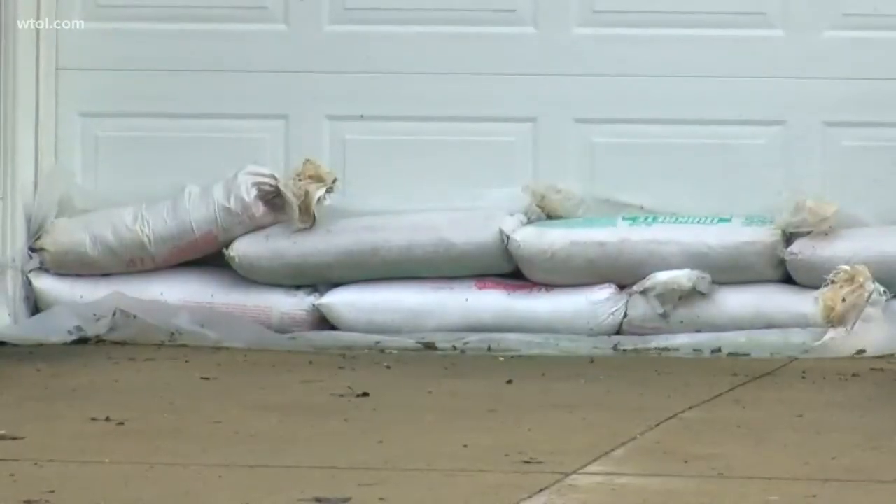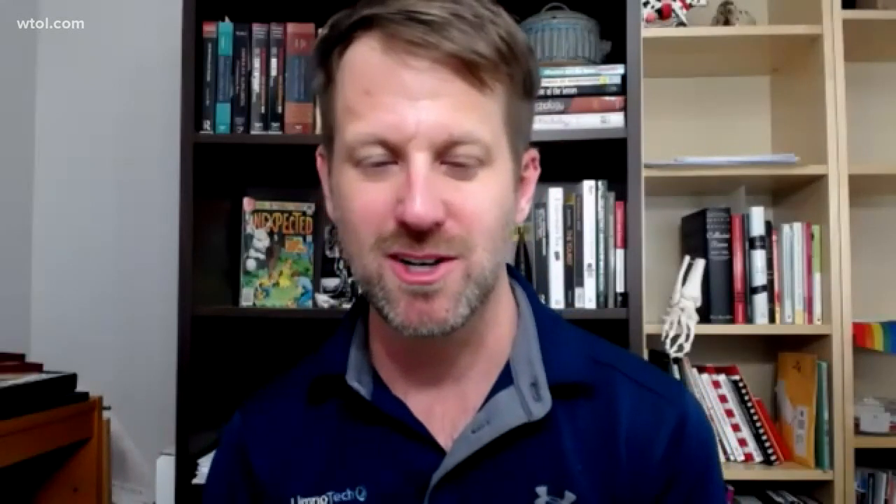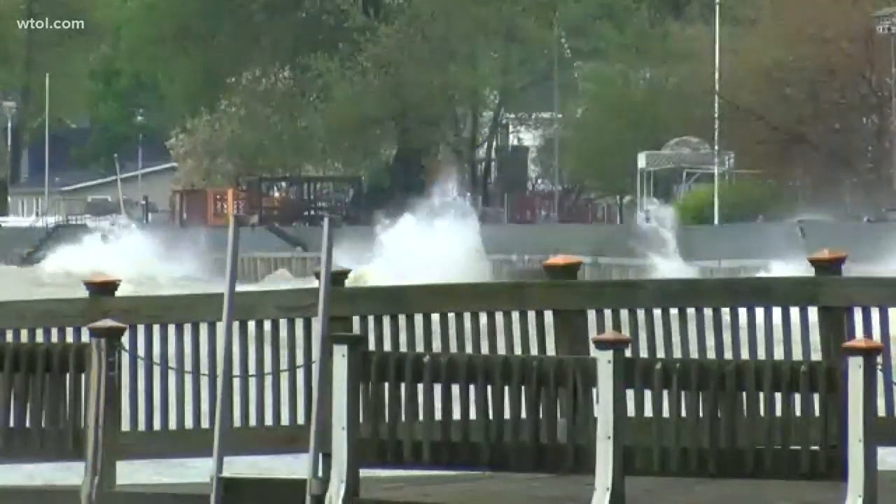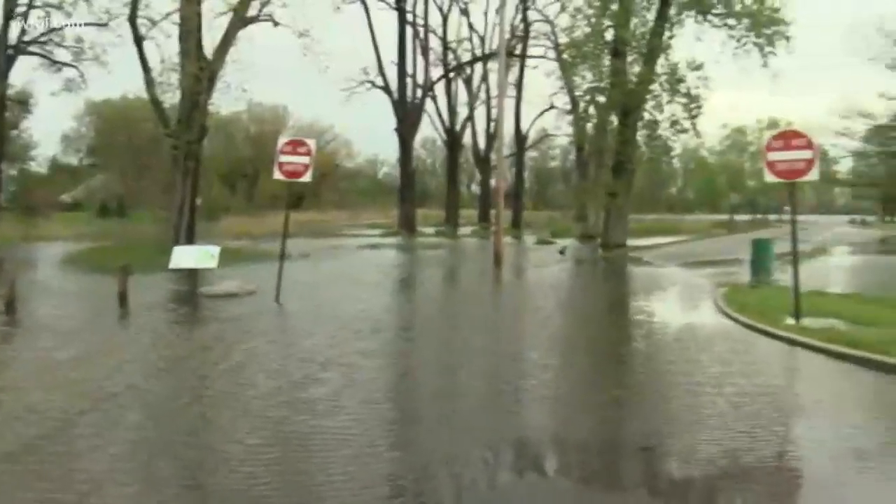But what exactly causes the high waters? We think of Lake Erie like a bathtub. We know that the water level is high, and then once we get a wind coming from the east, it pushes the water up — it's physically driving the water to one side of the bathtub. You're getting a drop in water level near Buffalo and a rise in water level near Toledo.